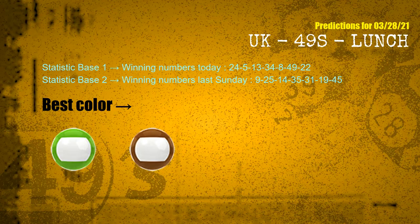According to the statistics above, with winning numbers today 24, 05, 13, 34, 08, 49, 22, and winning numbers last Sunday 09, 25, 14, 35, 31, 19, 45 — the frequent following colors are green and brown.